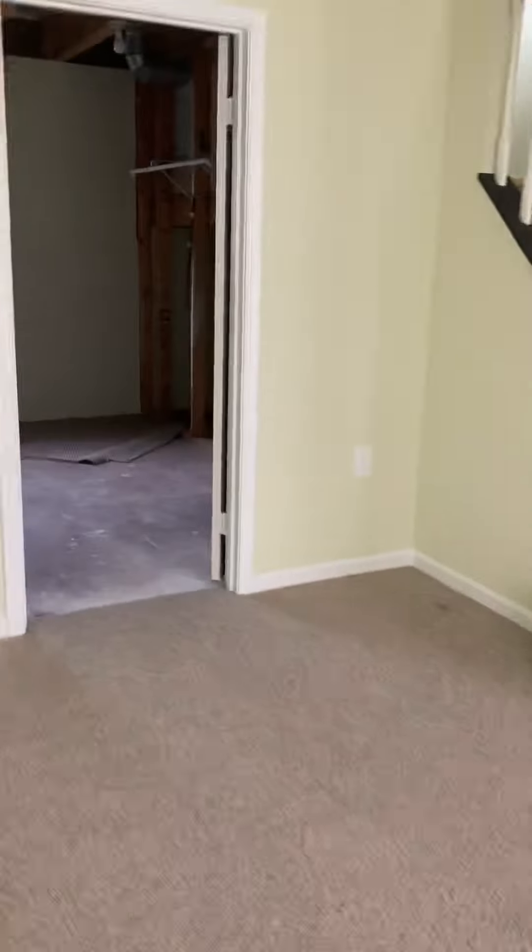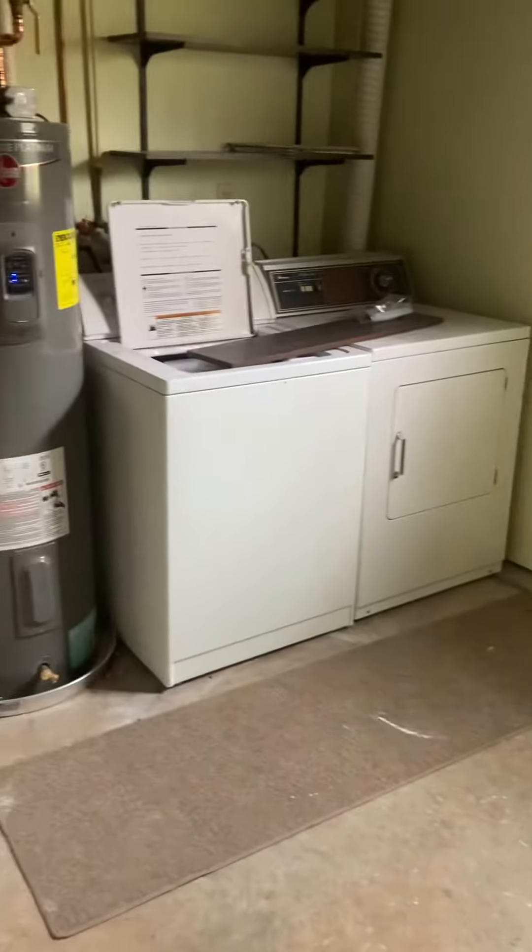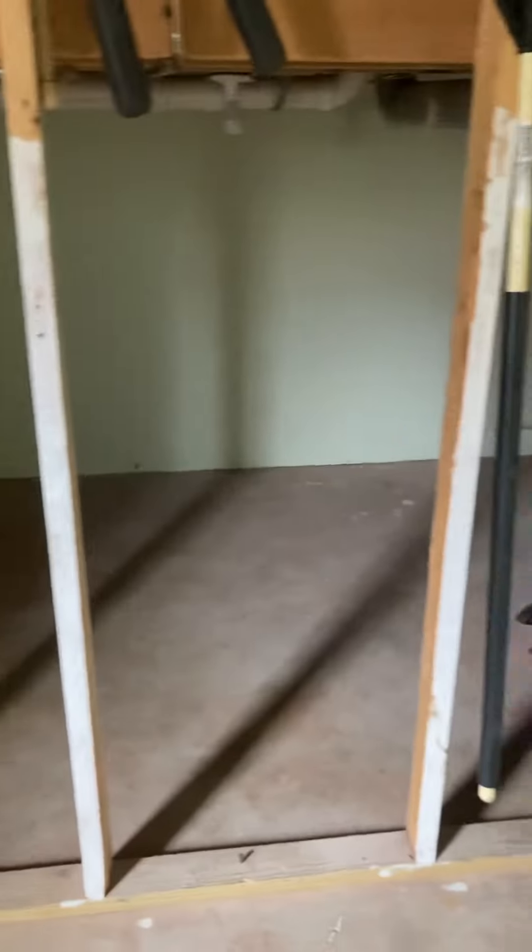And then beyond that you've got your washer, dryer, and an extra refrigerator. Let me know if you have any questions. Plenty of storage under the stairs.